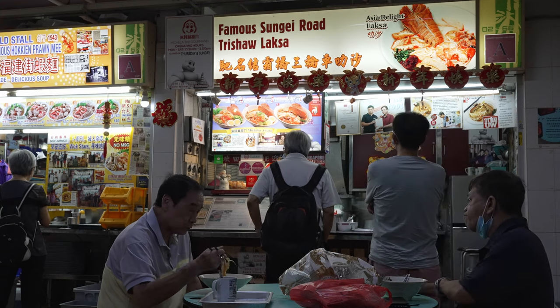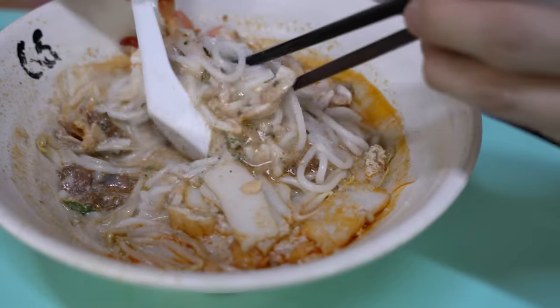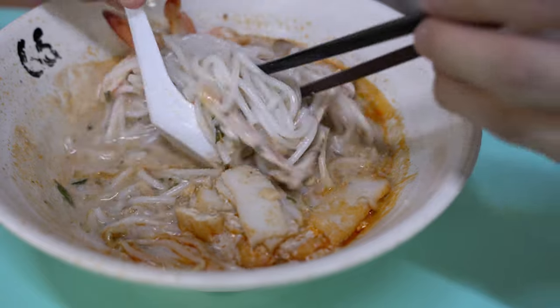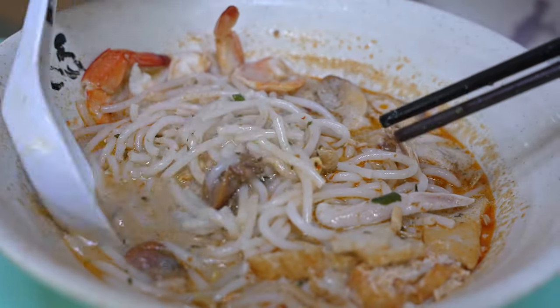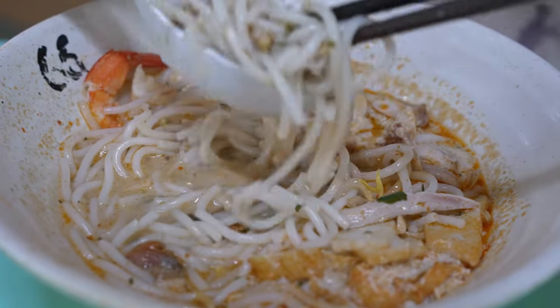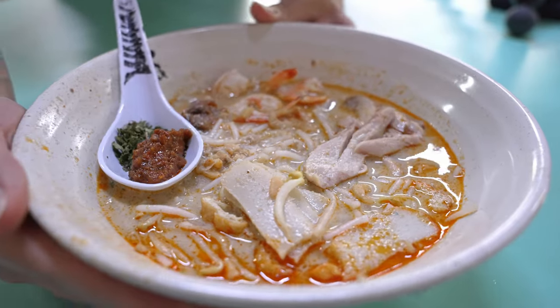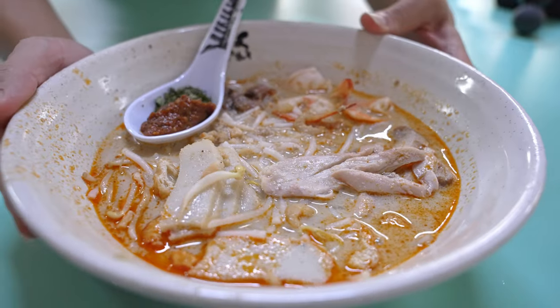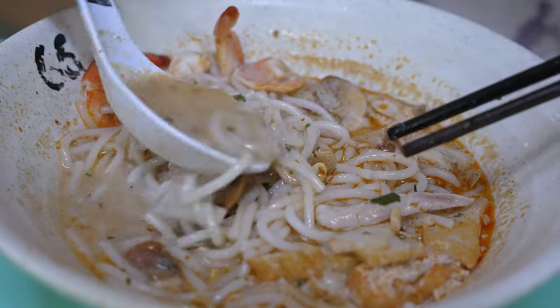I would suggest coming early because the queue can be insane. When we came, the wait was about 20 minutes. Next up, the Famous Sungei Road Trishaw Laksa — a delicate, relatively light broth laksa, surprisingly flavourful while not being cloyed or overly heavy. The noodles are cooked just right with a light snap and bounce, cut into spoonful sizes, allowing you to slurp them up together with the delicious broth. The ingredients are fresh and carry their own natural flavour.